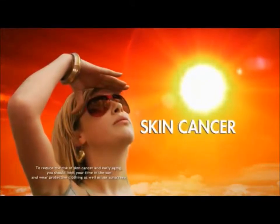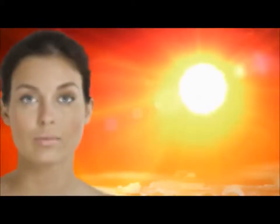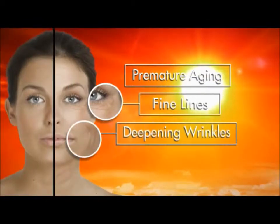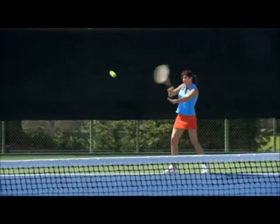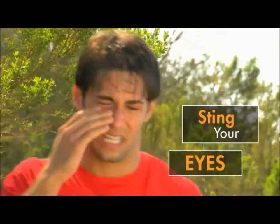Watch out! Skin cancer is the most common form of cancer in the U.S. The sun's rays can also cause premature aging, increasing fine lines and deepening wrinkles. You should use sunscreen every day, but many are greasy, messy and sting your eyes.